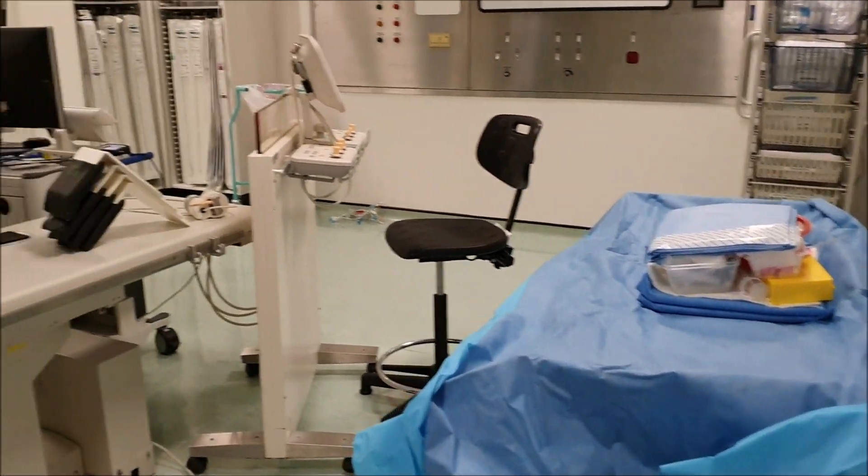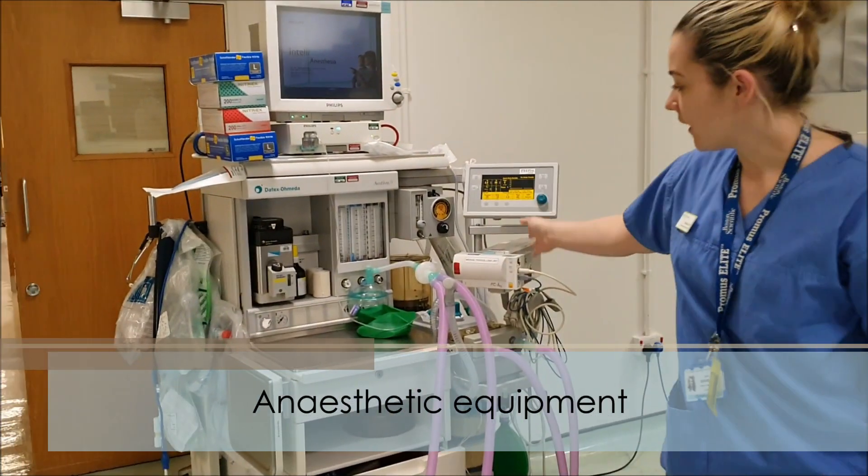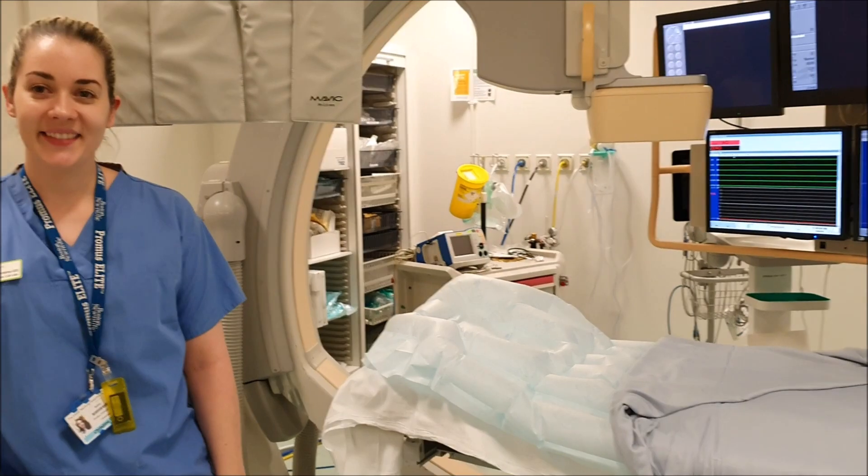Should you have an anaesthetist that puts you to sleep, this is their machine here, and they'll use it to put you to sleep right next to you for the entire procedure.